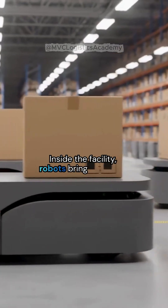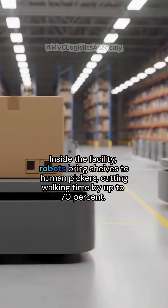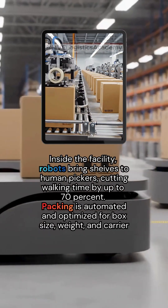Inside the facility, robots bring shelves to human pickers, cutting walking time by up to 70%. Packing is automated and optimized for box size, weight, and carrier cost.